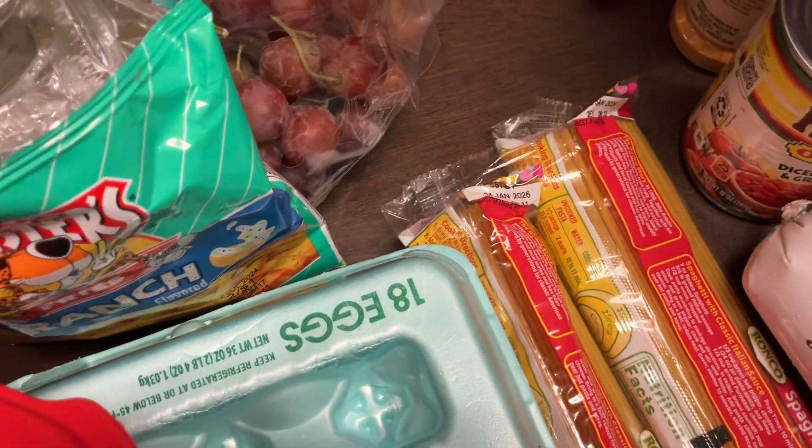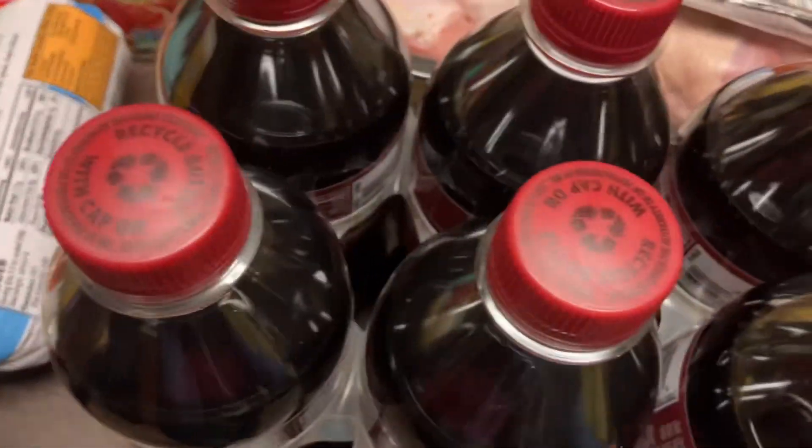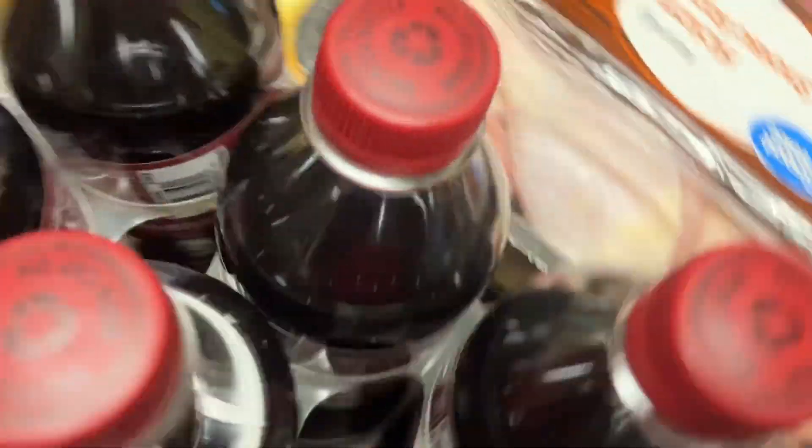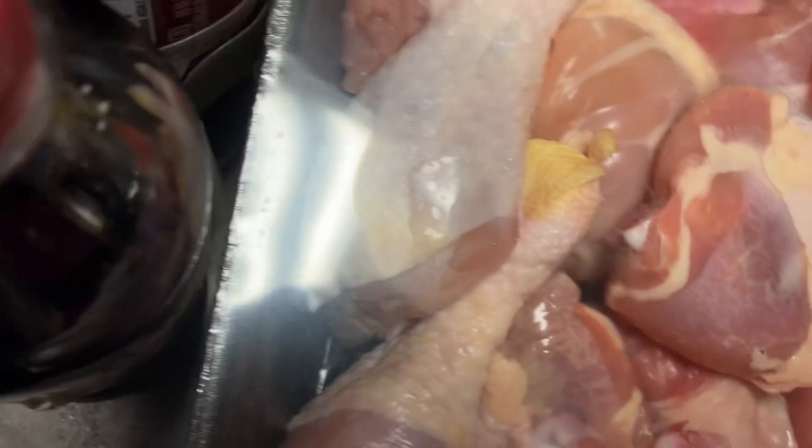Got some Best Choice salt — I always say black pepper — let me move over here. A 16-pack of Dr Pepper in the bottle, some Great Value hickory smoked bacon, 12-ounce.